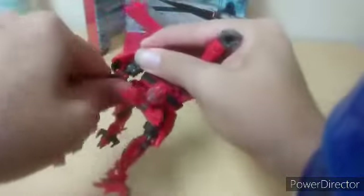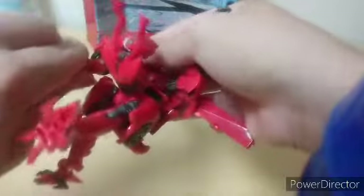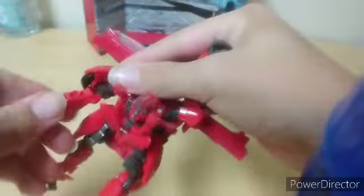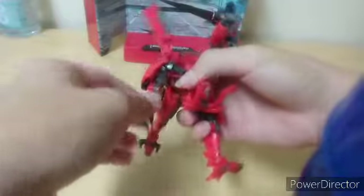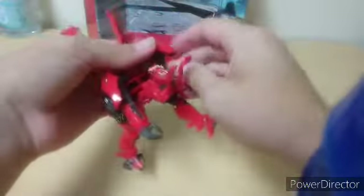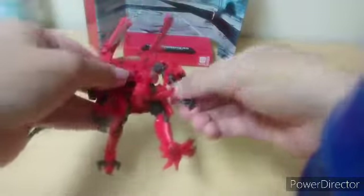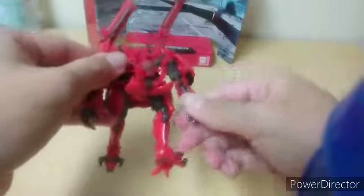Oh, one of the things I don't like about the transformation is the fact that it has this — so turn the arms around to be like that. Repeat the same on the other side. You're just gonna have to have them like that. There's not much you can do with articulation because it cannot go 360. It's kind of sad for this.